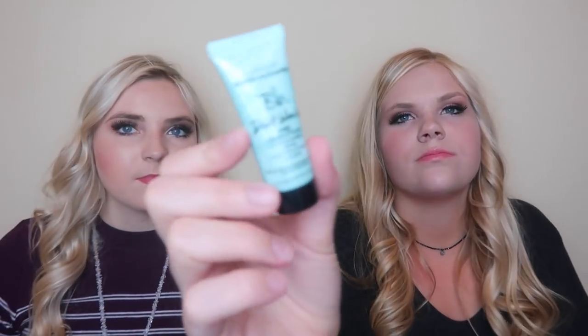Then we have the Kiehl's Rare Earth Deep Pore Daily Cleanser — one of us is going to use that today and see how it works. Next there's a little Bumble and Bumble BB Don't Blow It Fine Hair Styler for fine to medium soft hair — that's our hair type. And then the Arrow Revive Cooling Cheek Tint, a teeny tiny sample. Full size of the Bumble and Bumble is $20, and the cheek tint is $18.